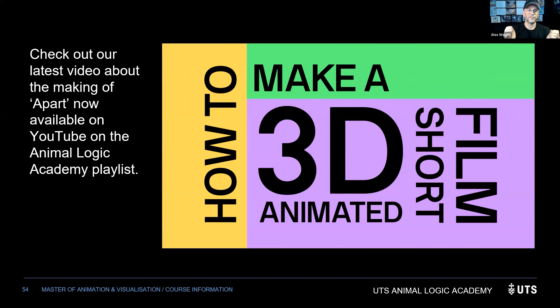We went through all 11 departments quickly. If you'd like to go over any of it again, we have a YouTube video called 'How to Make a 3D Animated Short Film' where we took our short film 'Apart' and went through every department and stage of the process. You can also see our past student projects on our website, including the recent Studio 2 project 'Coffee Break,' which used Blender and grease pencil for 2D-over-3D effects.